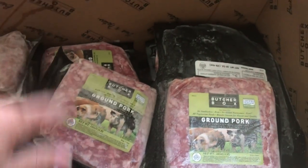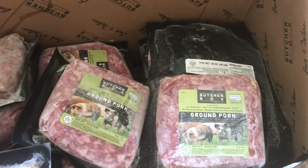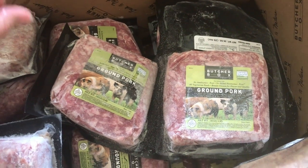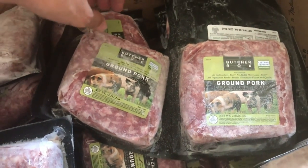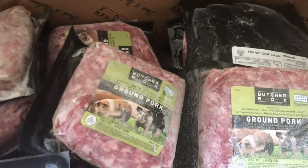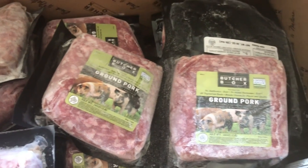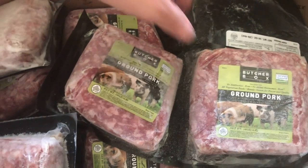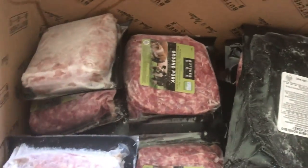I get a lot of ground pork from ButcherBox. We use it for breakfast sausage — I try to give my kids a nice meat-based breakfast, so just adding seasonings or even having this plain for breakfast is delicious. You can see how red it is: this is the heritage breed pork, which is more nutrient-dense. It's not that super white light meat — it has more flavor. I've always felt a little uneasy about most grocery store pork, so I get it from ButcherBox because I love their pork.